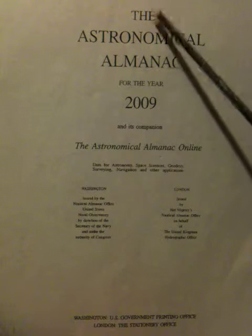In order to determine whether or not the Earth's axis was shifting, there's really only one place to look, and that's the Astronomical Almanac for the year 2009.